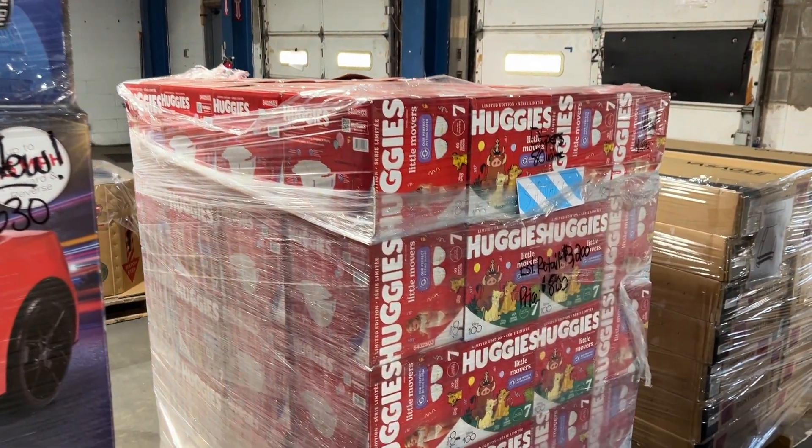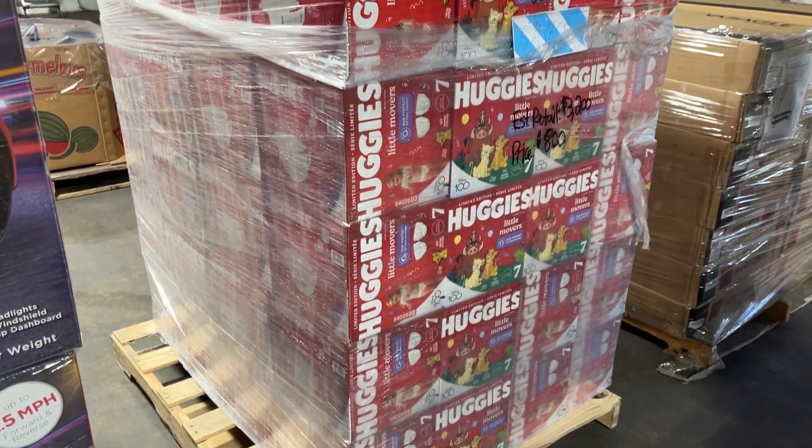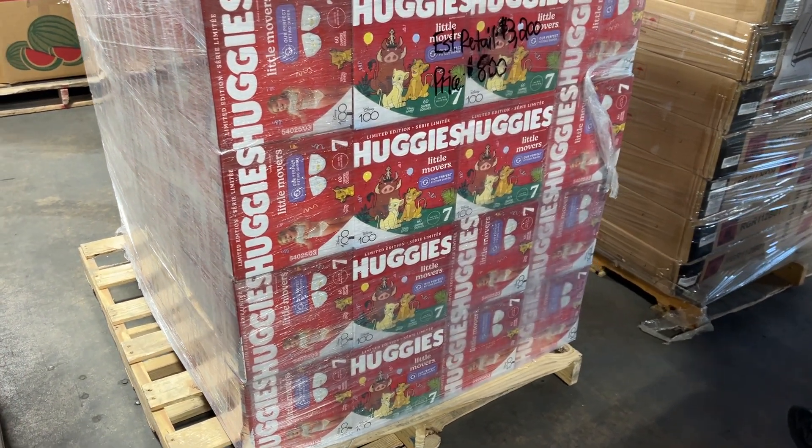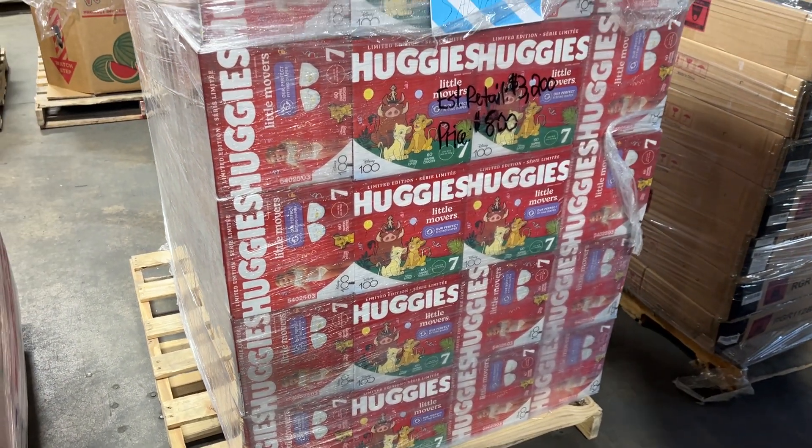We've got a pallet of diapers here — $800. Estimated retail is $3,200. These are Huggies Little Movers.